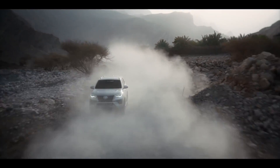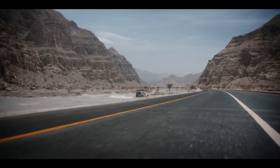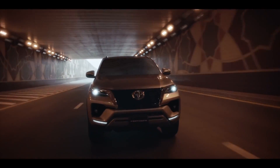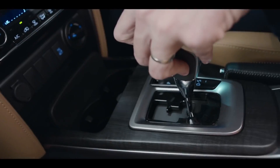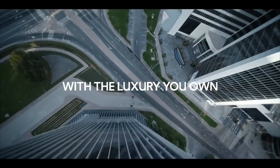With all these changes, something we should not expect to see is a reduction in price. The new TNGA-F platform will definitely lead to a price increase. Add the mild hybrid setup and all the new features, and there is no way the car will be cheaper. Therefore, if you are waiting for the 2023 Toyota Fortuner, you need to accept that you will part ways with a lot of cash.